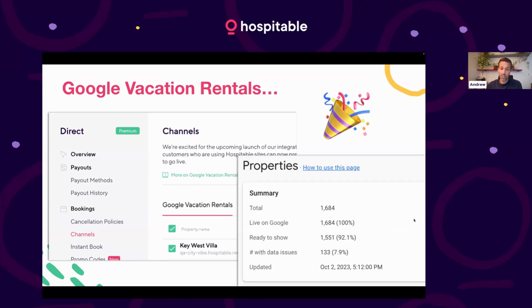There are 133 that are still getting processed. When you scope your direct properties to Google, it does take them up to two weeks to process images, to process your content, and to do the validations that they do. Then you'll start to see it in Google Travel and Google Search, et cetera.